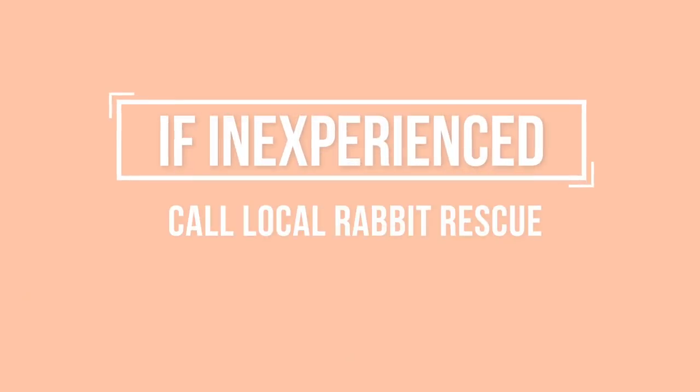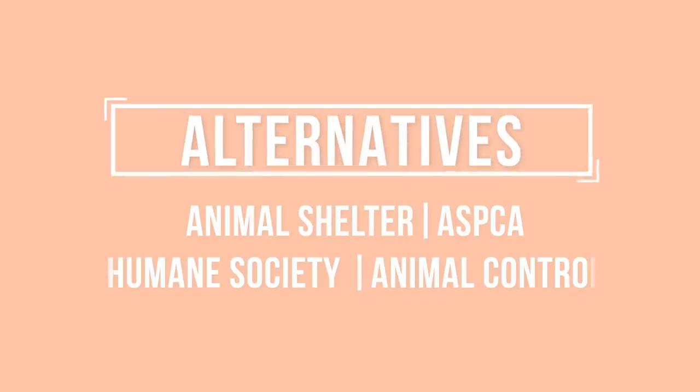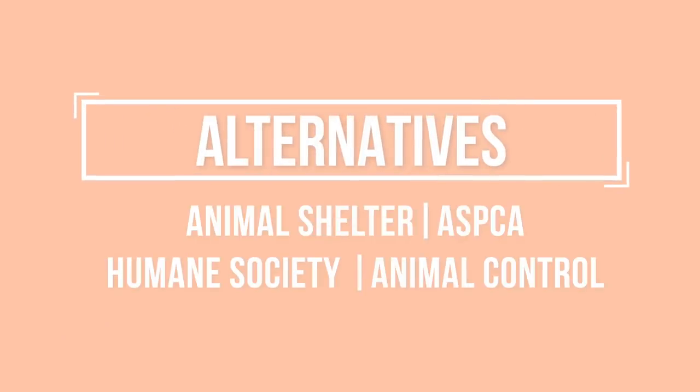If you are not experienced with handling rabbits or catching stray rabbits, I really recommend you reach out to your local rabbit rescue. They are out there rescuing rabbits day in and day out from all sorts of circumstances, so they tend to be very experienced and have the tools. But if there's no rabbit rescue near you, you can reach out to a local animal shelter, ASPCA, Humane Society, or animal control.